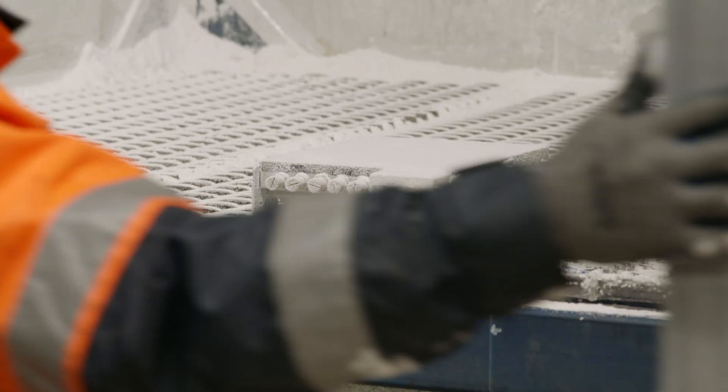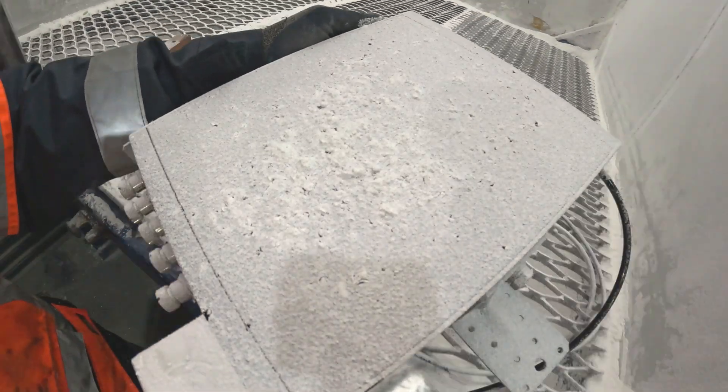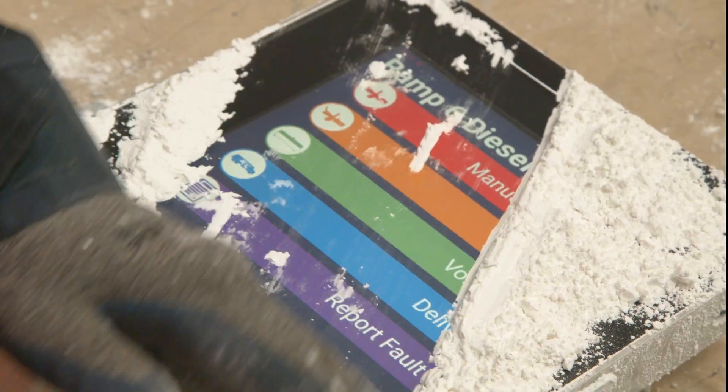To test for dusty ingress, the screens are bombarded with very fine corn flour. The screen is absolutely caked in flour — dusty, but still working.